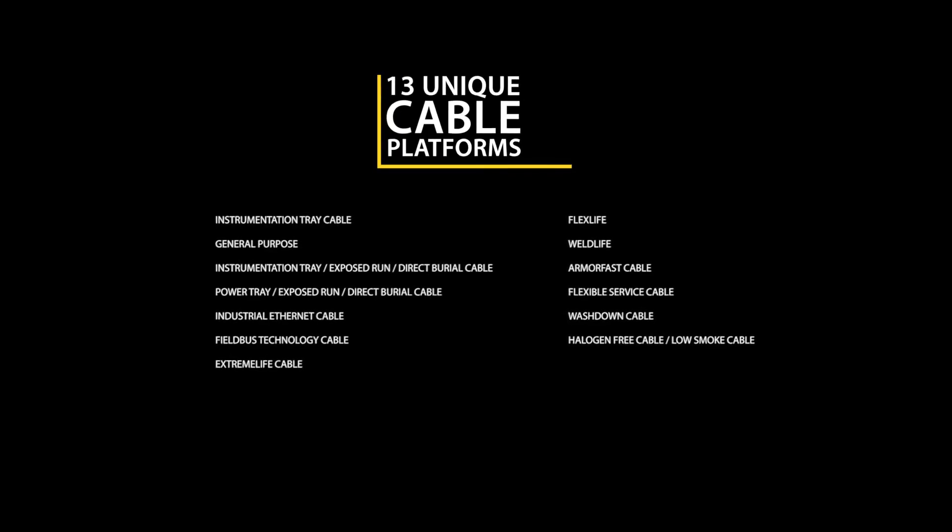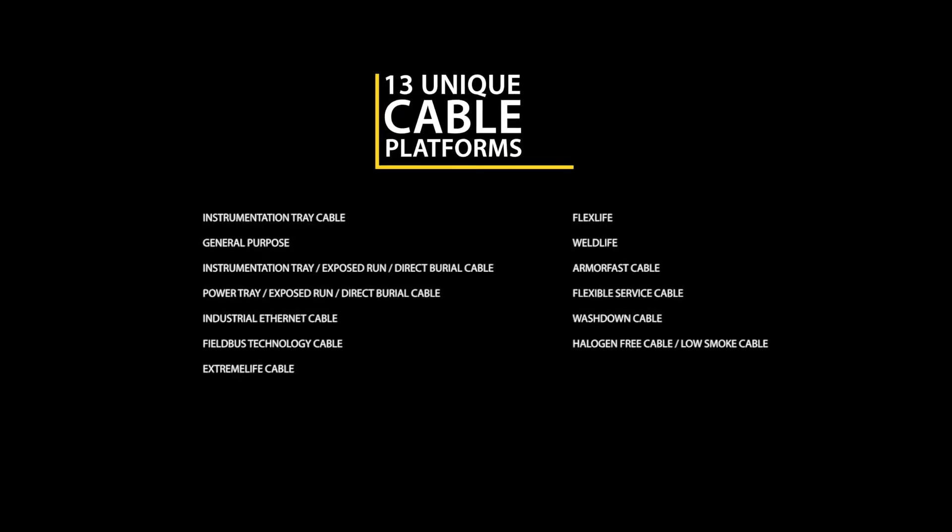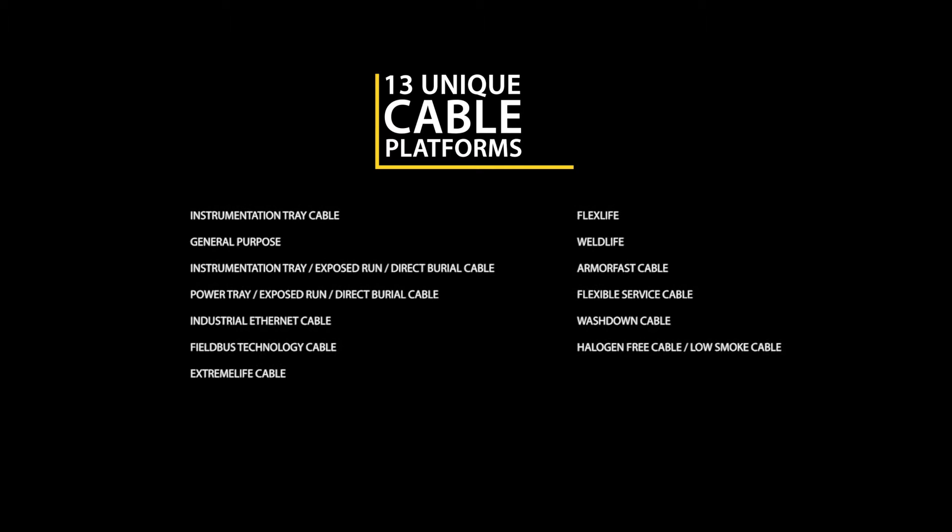Thirteen unique cable platforms are designed with attributes and special features for specific industrial applications. Turk's bulk cable is compliant with the NEC, CEC, and other governing bodies, and carries a wide range of agency approvals for application versatility, including UL, CSA, MSHA, IEEE, IEC, ABS, and more.